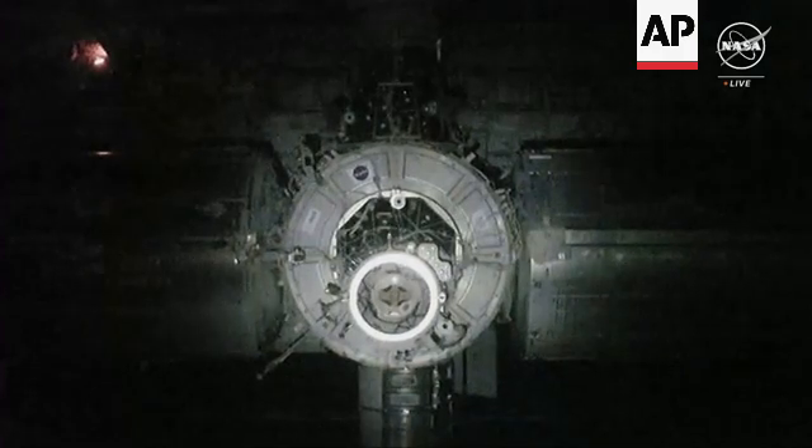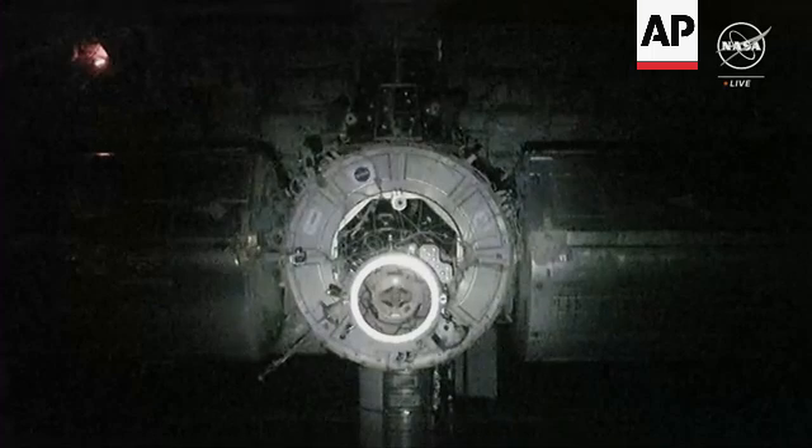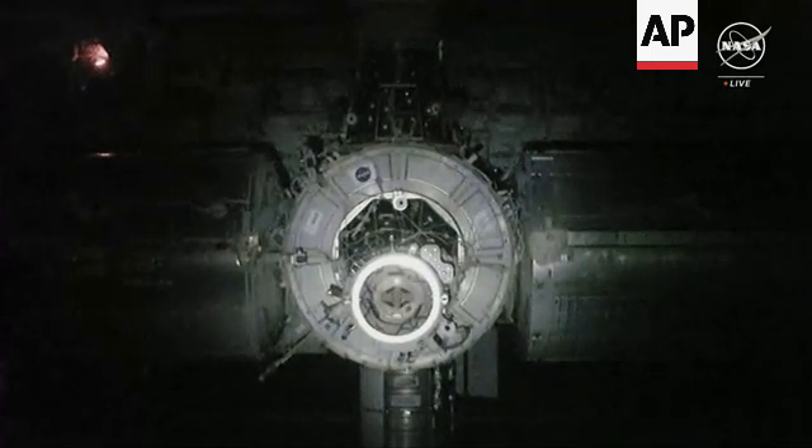Flight controllers here in Houston will monitor and verify the pressure readings to make sure everything is leak-free before we get ready to open up the hatches. The entire process will take a couple of hours to complete.